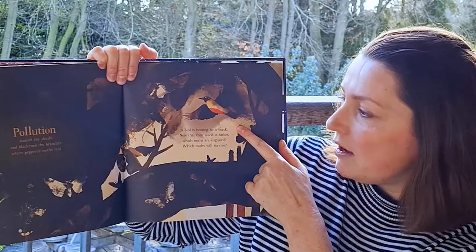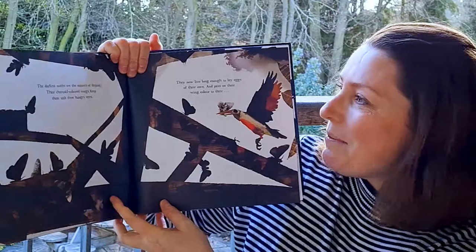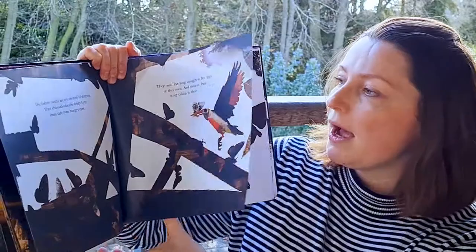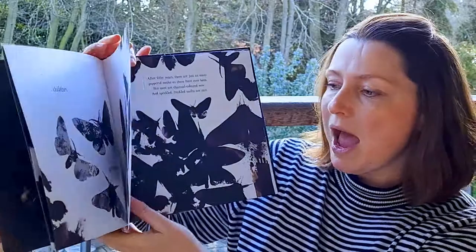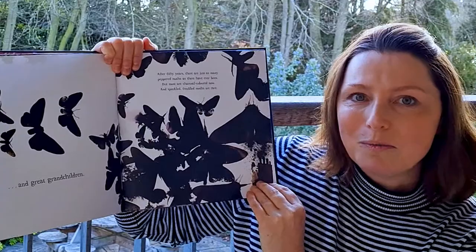A bird is hunting for a snack. Now that their world is darker, which moths will survive? Which moths are disguised? Now the darkest moths are the masters of disguise. Their charcoal coloured wings keep them safe from hungry eyes. Now they live long enough to lay eggs of their own and pass on their wing colour to their children, grandchildren and great-grandchildren. After 50 years there are just as many peppered moths as there have ever been, but most are charcoal coloured now and speckled freckled moths are rare. They have adapted to the changes in their world.